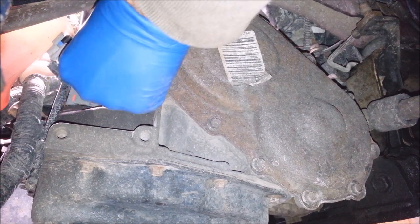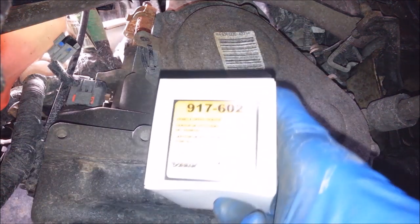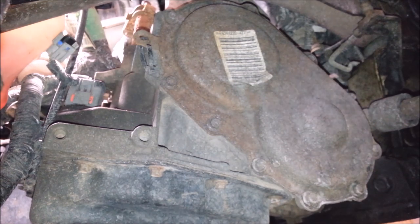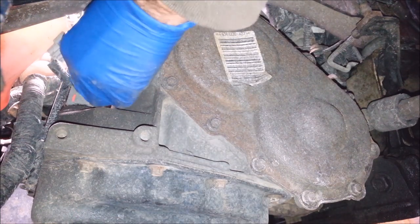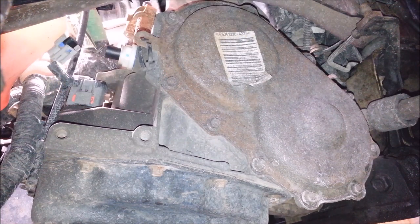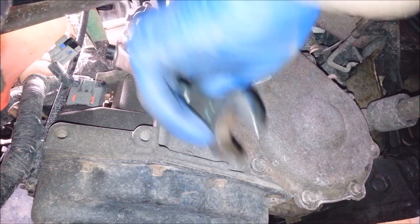Got it out of there — there it is, one sensor. There's your Dorman part number. The new one already has an O-ring on it, so you just slap it in there. It's a $20 sensor, not a whole lot of money. It's a cheap and easy fix.